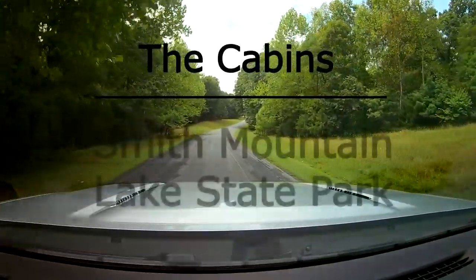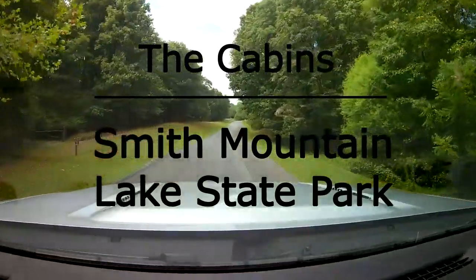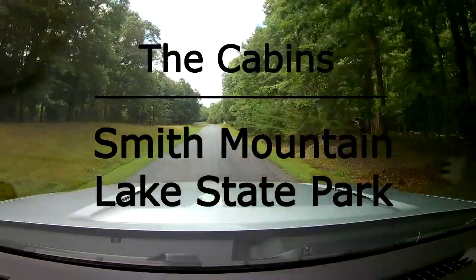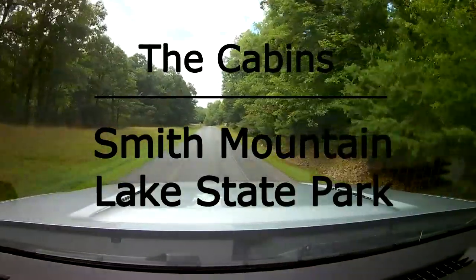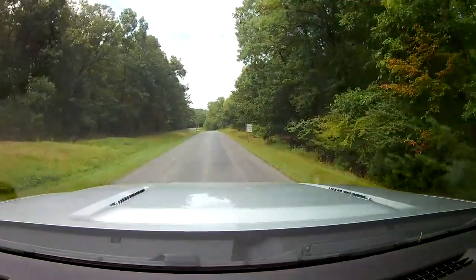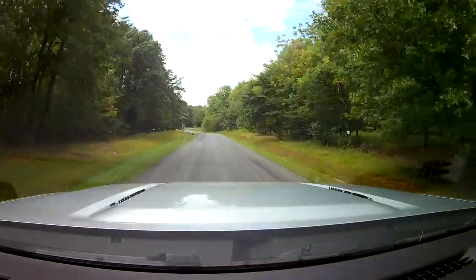One thing I've noticed about this campground is everything is separated. There's a little bit of area in between the campground, the boat ramp, the swimming area, and the cabin. It's a large park with a lot of road in between.